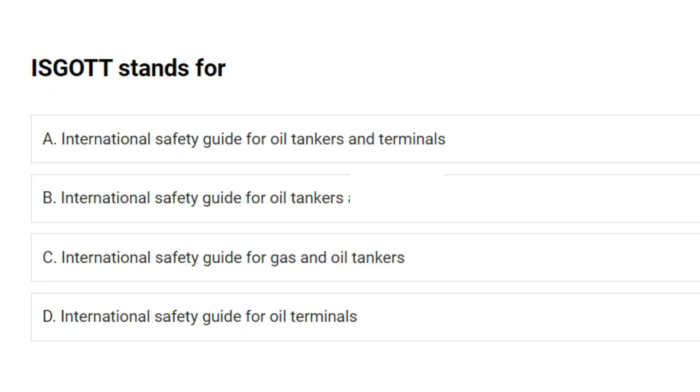ISGOTT stands for: A. International Safety Guide for Oil Tankers and Terminals. B. International Safety Guide for Oil Tankers. C. International Safety Guide for Gas and Oil Tankers. D. International Safety Guide for Oil Terminals. Answer: A. International Safety Guide for Oil Tankers and Terminals.